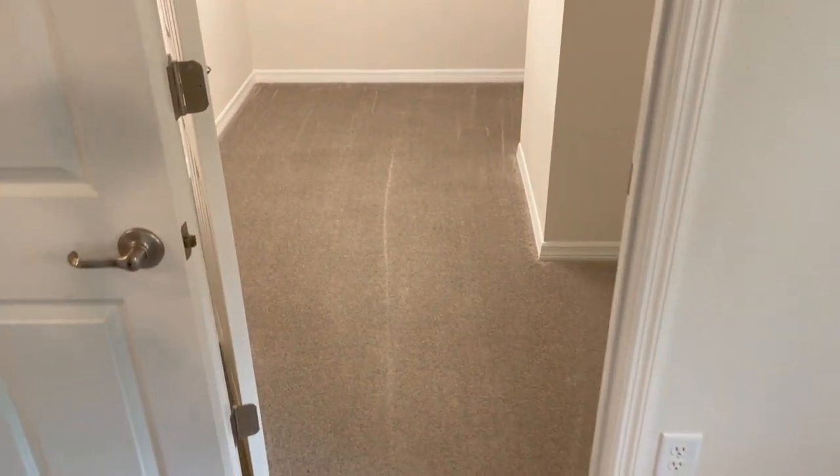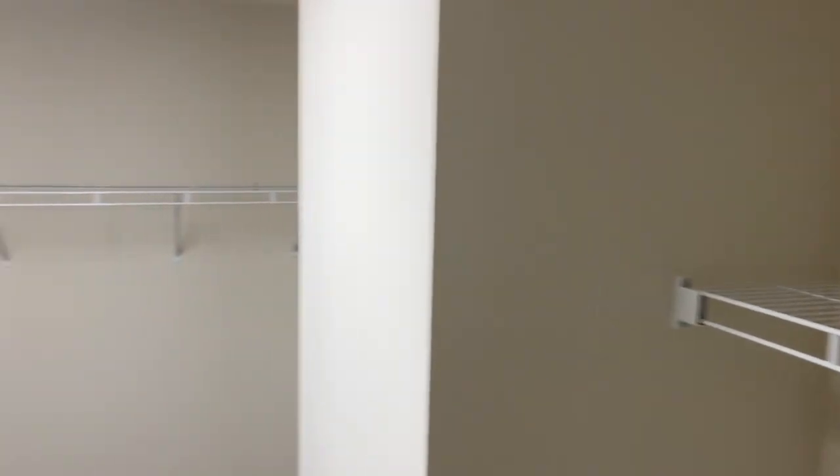The primary suite is right here off of the kitchen. It's got a huge walk-in closet — look how big this thing is, absolutely gigantic.